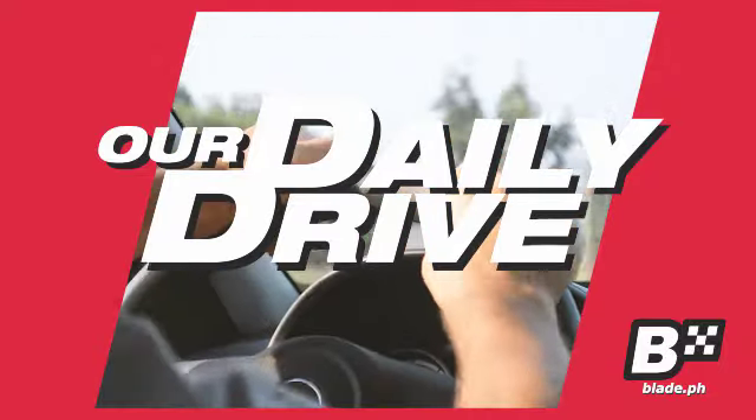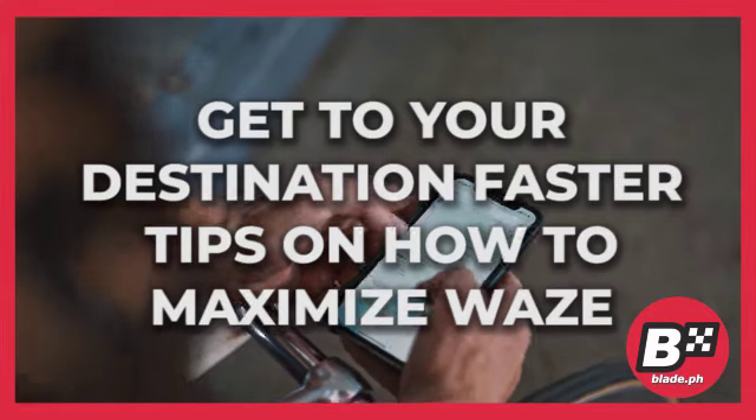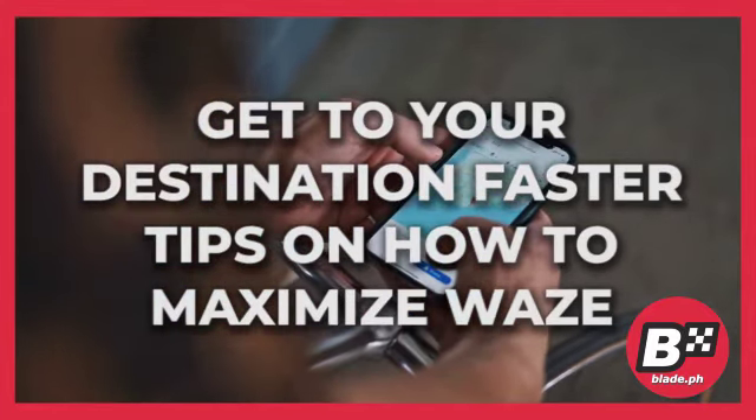Welcome to our daily drive — everyday tips for the everyday driver. Get to your destination faster: tips on how to maximize Waze.